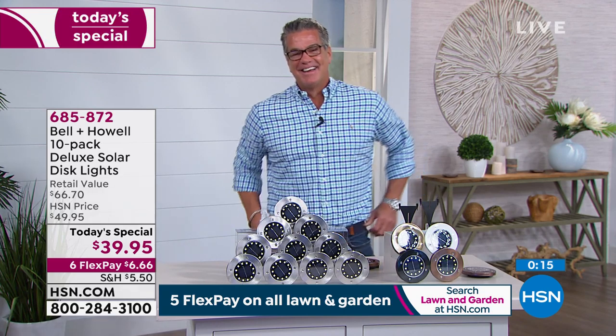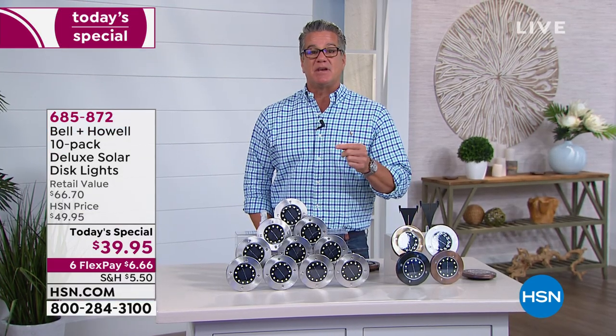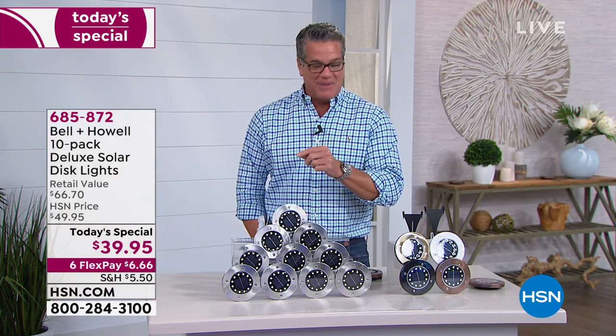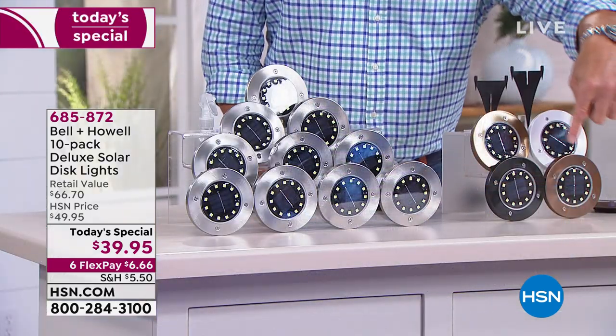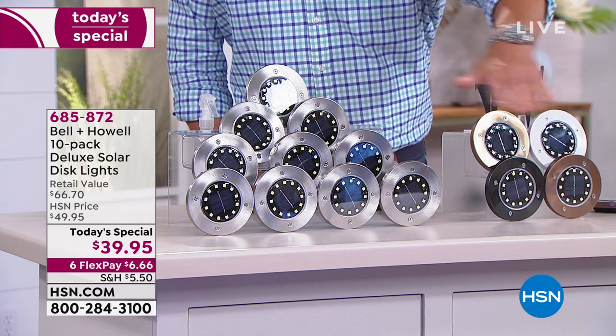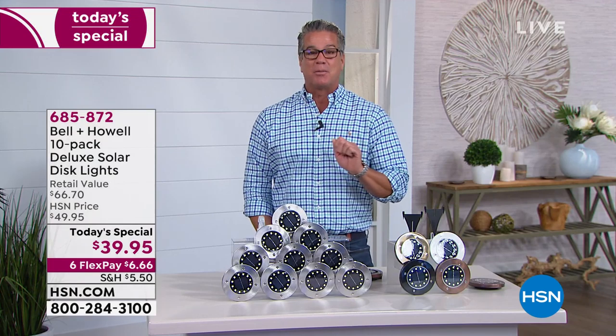Lou wraps up: we're all spending time with our families — his wife Kelly is his director today. Let's make the best of it. Get the lights, put them outside, it's going to look absolutely gorgeous. Colors: stainless, bronze, white, copper, or black — everybody gets 10. Flick of a switch turns them on. Sun does all the work, powers them up all day, and at nighttime they come on. $6.66 is all you pay on FlexPay. Thank you for all your orders — lots more great stuff to help around the house and garden coming up.